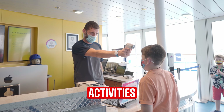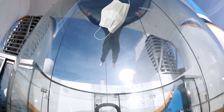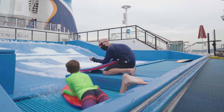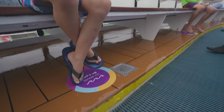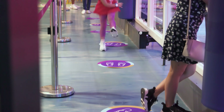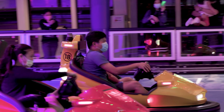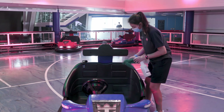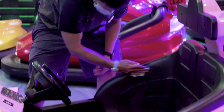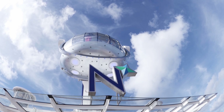Before entering any activity your temperature will be taken yet again. Everything is open including the skydiving simulator — luckily no masks are needed inside, they would fly off in your face! The surf simulator the Floor Rider is open too, with clear floor markings where you can wait and crew wearing full PPE. The C-Plex is open with its dodgem cars or roller skating — clear floor markings and masks are required, and all equipment is thoroughly cleaned after each use. The North Star is open with reduced capacity, social distancing, and sanitized after each use.